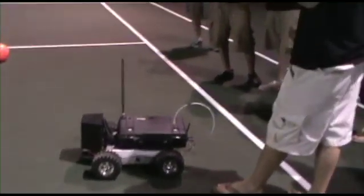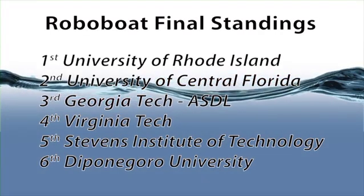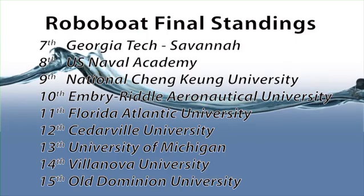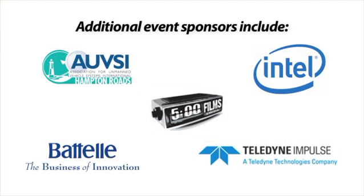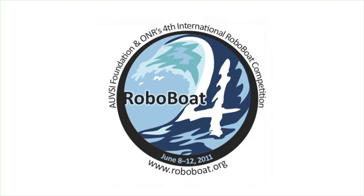That wraps up RoboBoat 2011 — a tough course tackled with hardcore engineering skills, sleepless nights, and great team spirit. Well done to all the teams. Thanks again to AUVSI Foundation and ONR. I'm Zoz Brooks. See you next year. RoboBoat!